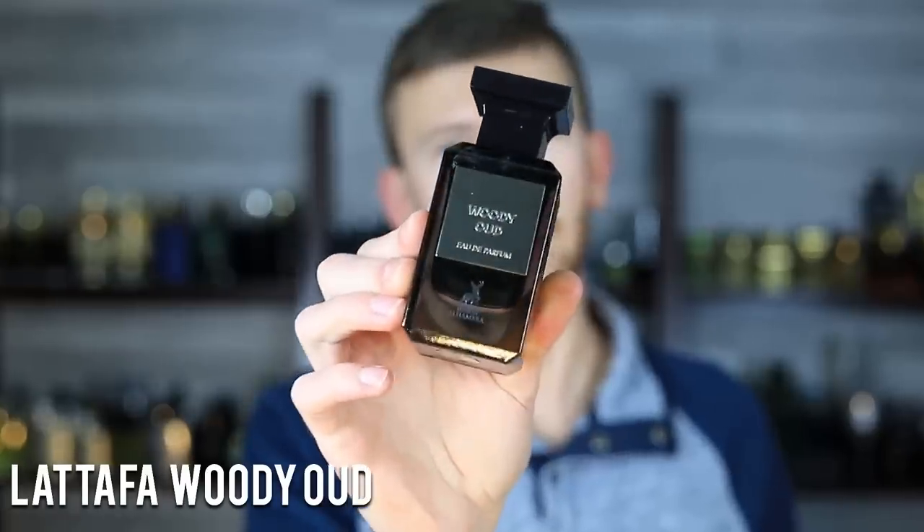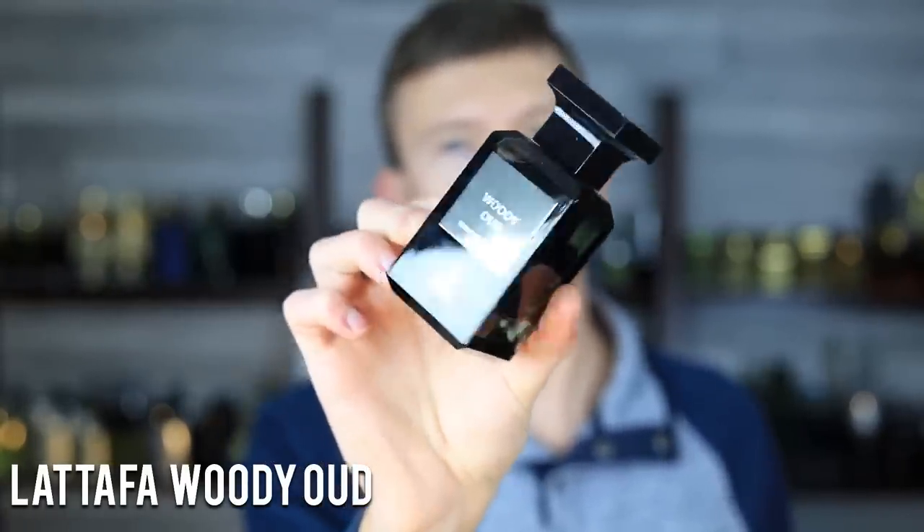Let's jump right into it. First up is Lattafa Woody Oud — this is Maison Alhambra, a subsidiary of Lattafa. It probably doesn't take much to figure out that this is an Oud Wood clone by Tom Ford. Oud Wood is one of the private blend staples — pretty much everybody has it, along with Tobacco Vanille. It's about the farthest thing from cheap. What I like about this is it gives me that Oud Wood DNA, and I even get bits of Oud Wood Intense in here as well. It has a lot of uses and it's about $24.